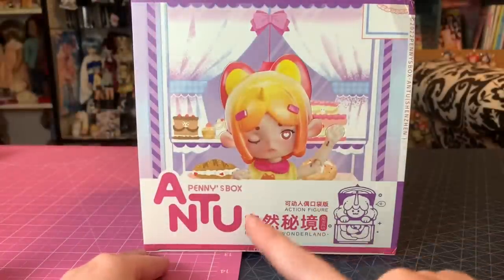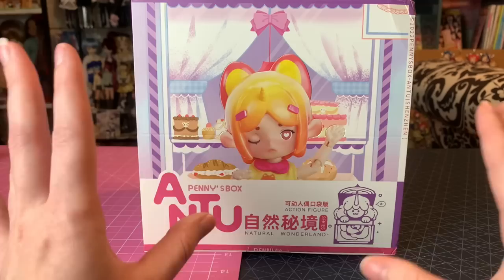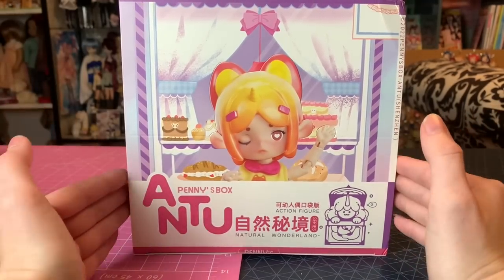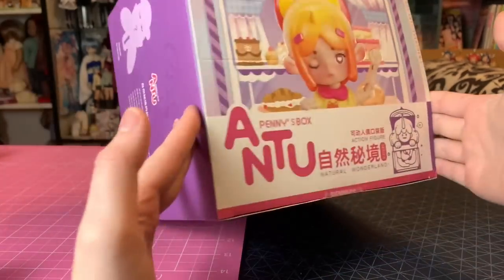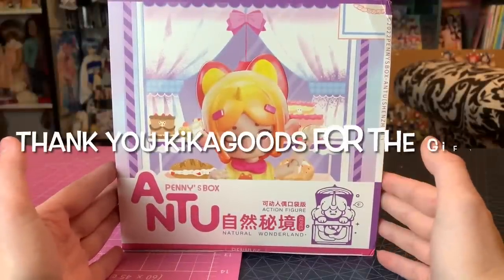Hey everyone, it's me X Canadensis. Welcome to my channel, or welcome back if you're new here. I post new doll-related videos every single day, and today I'm so excited because I received the Pennies Box Antune Natural Wonderland sealed box in the mail from a company called Kika Goods, who offered to send this to me.